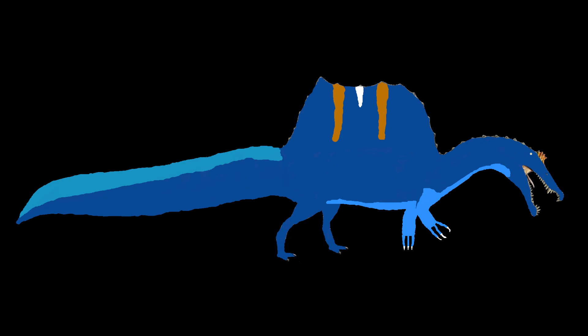Its skin can change into any color just like a chameleon. That way when a predator goes into the water, it can change its skin color to look just like the surrounding water.